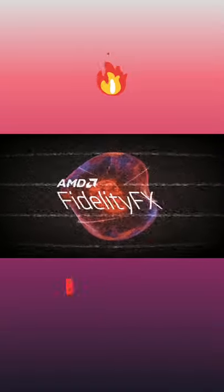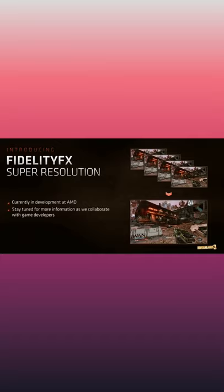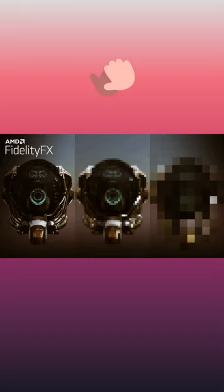AMD FidelityFX Super Resolution 2 uses cutting-edge upscaling technologies to help boost your frame rates and deliver high-quality, high-resolution gaming experiences without having to upgrade to a new graphics card. A state-of-the-art spatial upscaling algorithm delivers near-native resolution quality gaming experiences with super high-quality edges and detail.